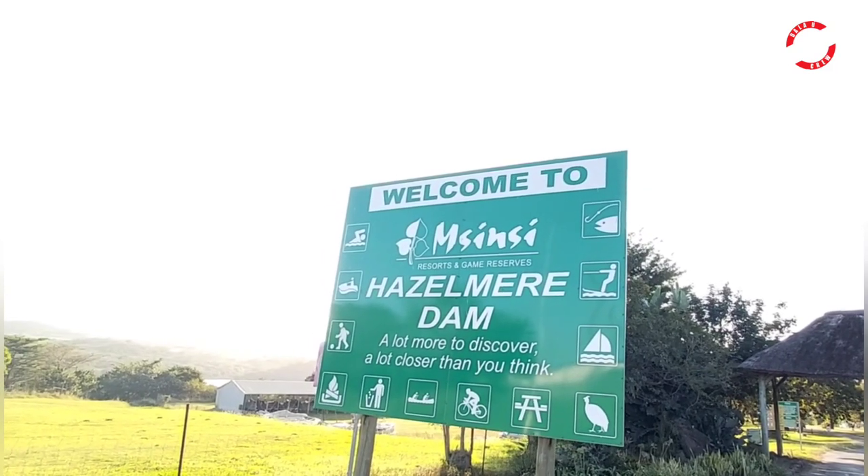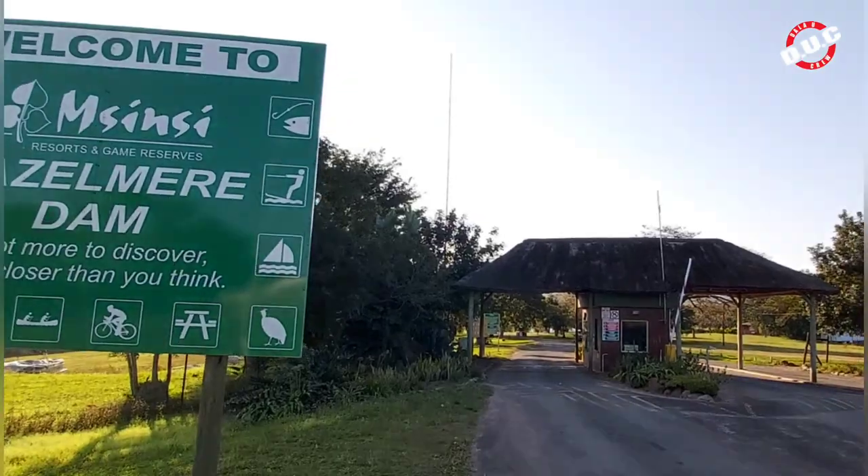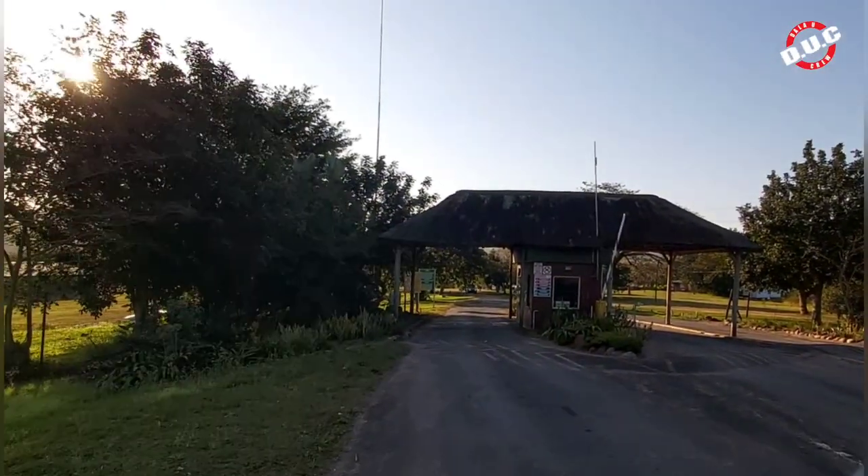So after a day at the Verilum market, we decided to come out to the Hazelmere Dam, just about 5km away from the actual Verilum market.